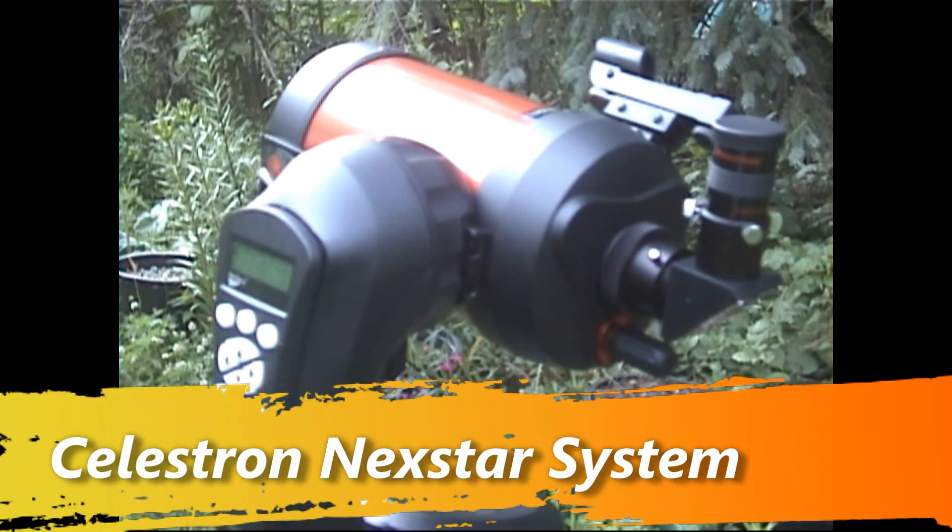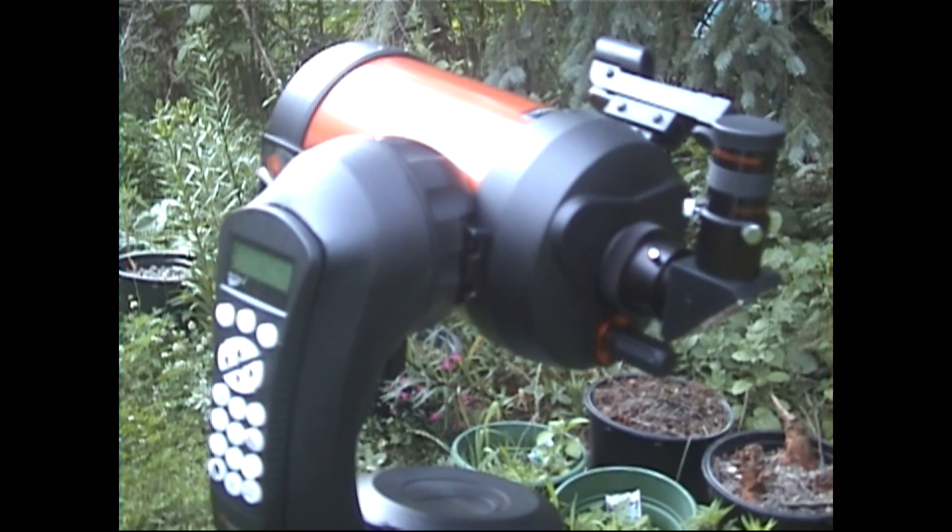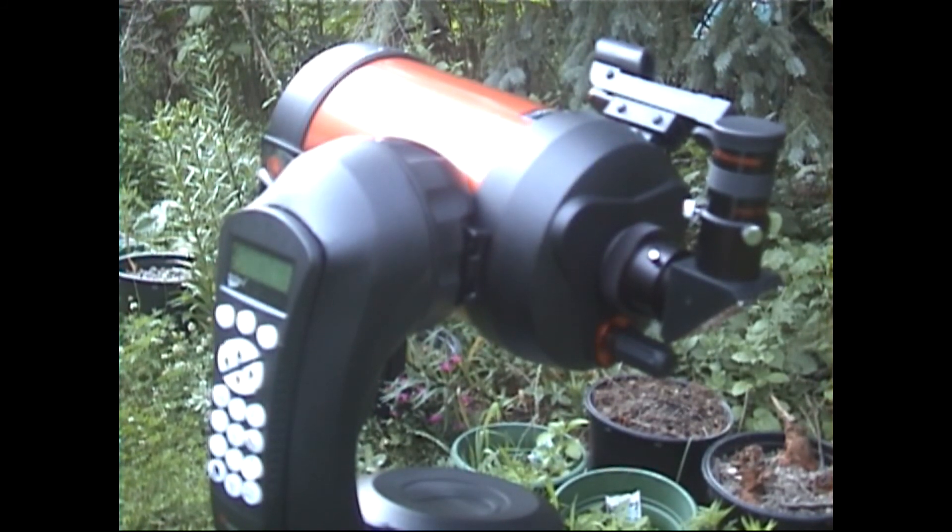Hello folks, this is Ron Shawley here for Celestron Telescopes and for AccuWeather Astronomy on Facebook and AccuWeather.com. In the weeks and days ahead we're going to be featuring Celestron telescopes as a viable source for the average consumer. There are many companies out there who manufacture telescopes, but Celestron makes a good quality telescope and they have so many telescopes in their arsenal.